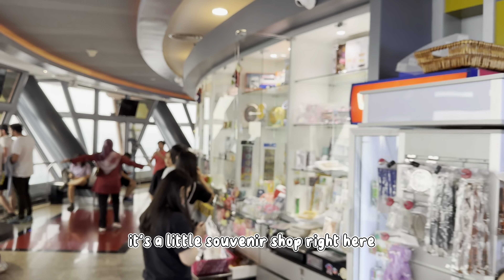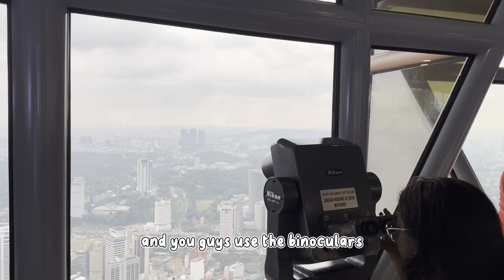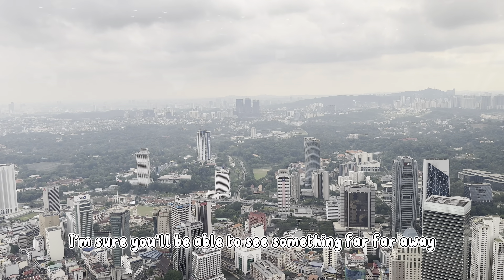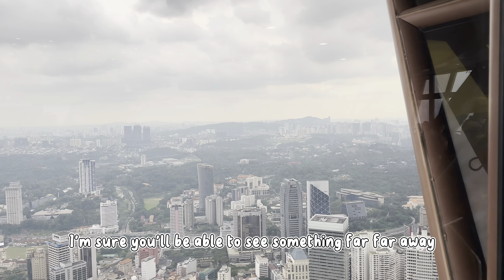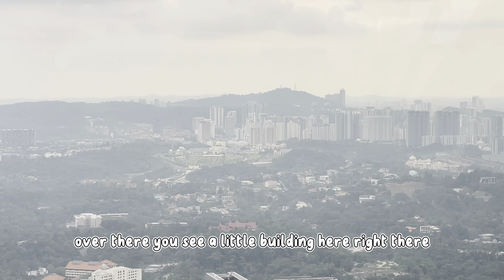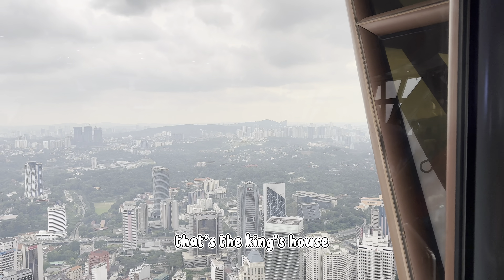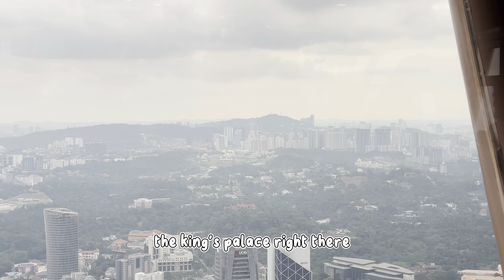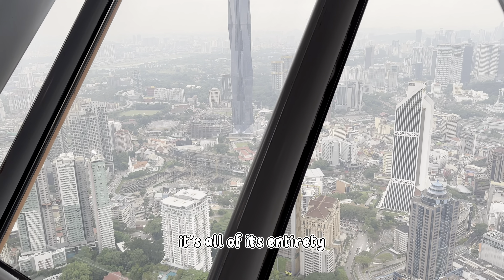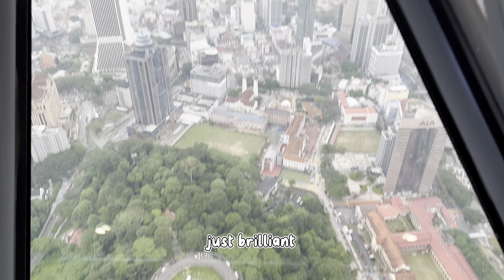And there's also a little souvenir shop right here. If you guys use the binoculars I'm sure you'll be able to see something far, far away. Right over there — that little building area right there — that's the king's house, the king's palace. You guys can see that in all of its entirety, which is brilliant.